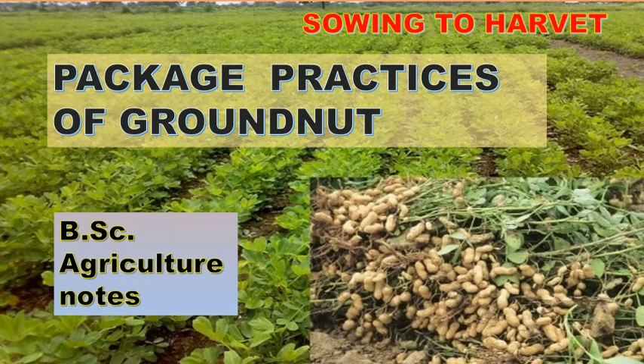Before discussing the package practices of groundnut, let us see its economic importance and uses. Groundnut is also known as peanut. It is an important oil, food, and feed legume crop grown in over 100 countries. It contributes to the nutrition of farm families through energy and protein-rich kernels, provides nutritious fodder to livestock, and may reduce the risk of heart diseases and gallstones.